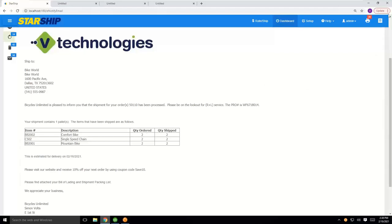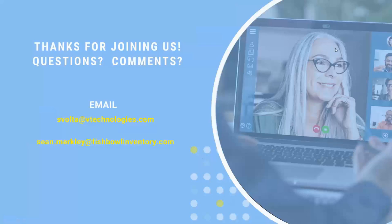We have about 20 minutes left in the webinar, so I'm going to turn it back to Caroline — that's all I have. We appreciate everybody taking time out of their afternoon to take a look at Starship and the integration to Fishbowl. Thanks to Sean and Colby for joining us — it's great to see you guys and have you on the webinar. We appreciate everyone jumping on and hopefully you learned a little something. We look forward to speaking to all of you. Thanks everyone, take care.